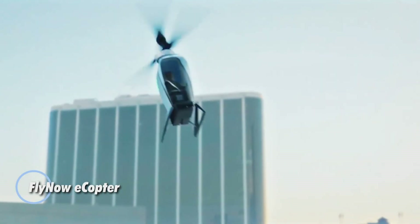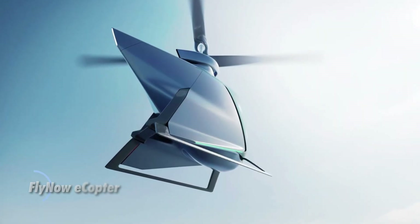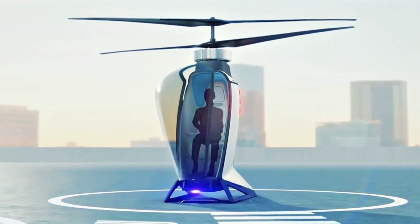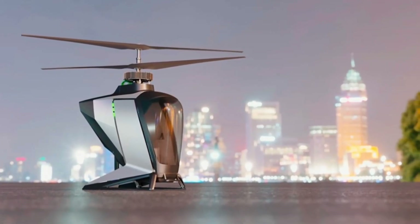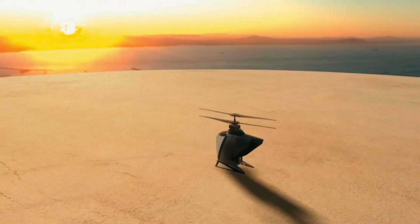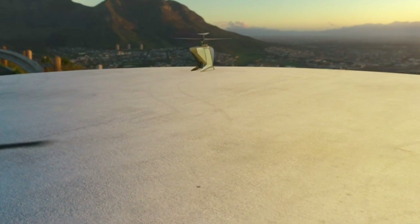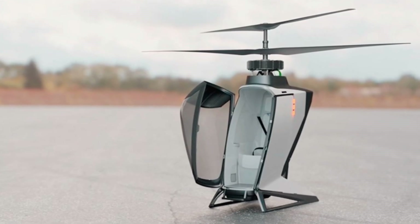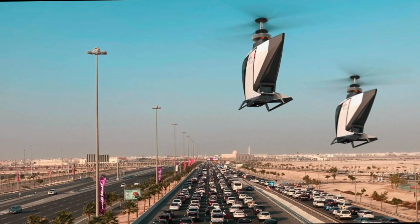The FlyNow eCopter is a groundbreaking electric vertical takeoff and landing aircraft designed to revolutionize urban air mobility. Its innovative design incorporates a compact, streamlined structure with multiple rotors to facilitate smooth vertical takeoff and landing. The eCopter features a fully electric propulsion system, providing a quieter and more environmentally friendly alternative to traditional aircraft. With advanced autonomous flight capabilities and a range suitable for short to mid-distance urban commutes, the FlyNow eCopter aims to enhance city transportation by reducing congestion and emissions.